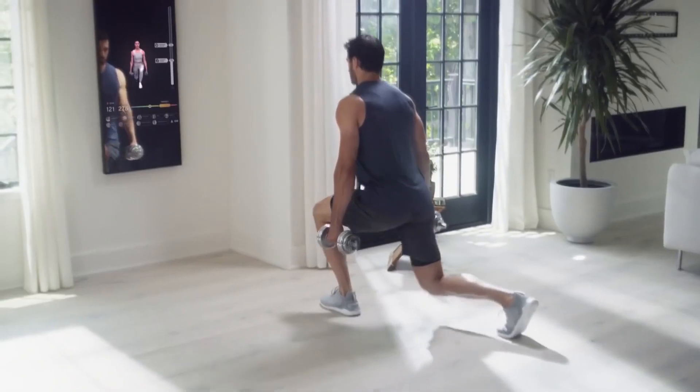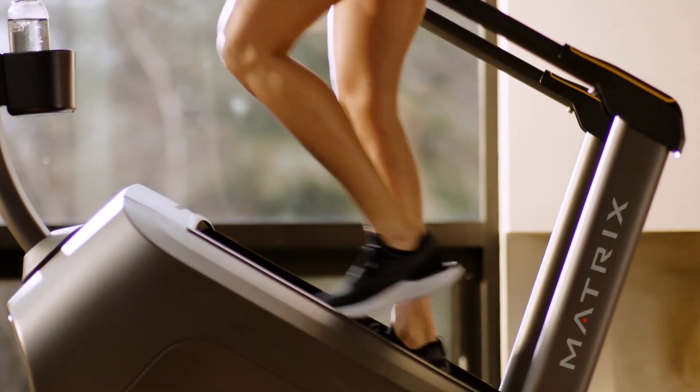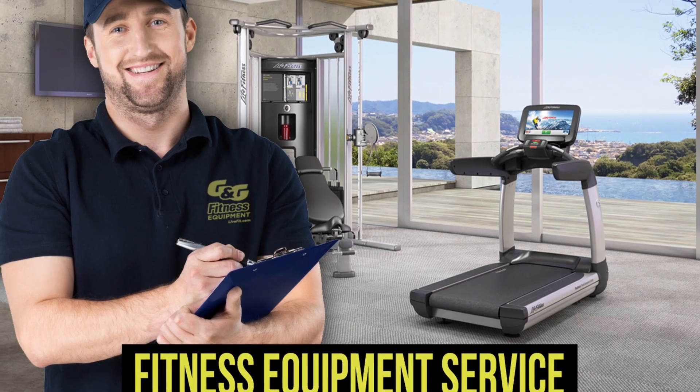Whether you're a performance athlete or just beginning your journey to a happier, healthier lifestyle, G&G Fitness is your one stop for professional advice, service, and contact-free delivery.